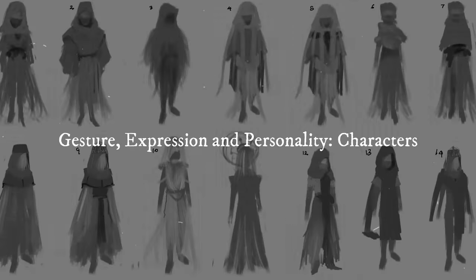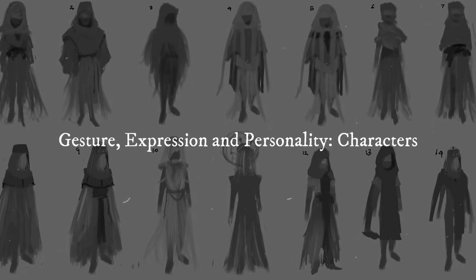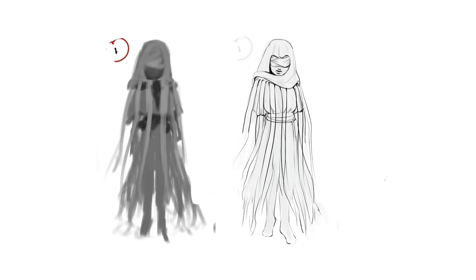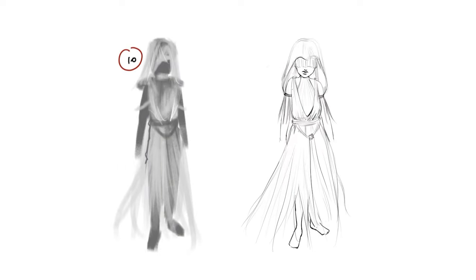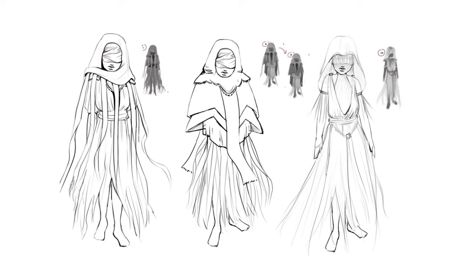Moving on, we had our first character design class. For this class, we just had to design any character of our choice. I came up with this character — the guardian of the sand temple — but unfortunately I also wasn't able to finish it. I did have some very cool thumbnails that I'll share as well.